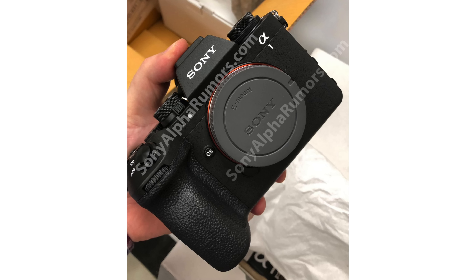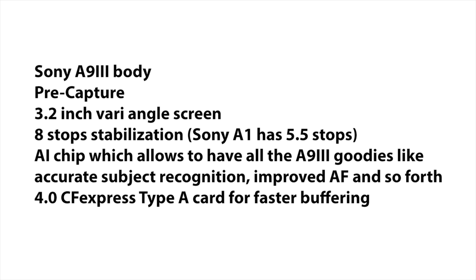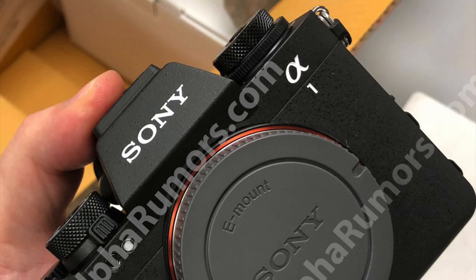We already saw the images of the Sony A1 II so we know it will have the same Sony A9 III body, which is an improvement over the Sony A1. It will have pre-capture and the 3.2-inch vari-angle screen. It will have 8-stop image stabilization from the A9 III, up from the 5.5 stops of the A1. It will obviously have the AI chip of the A9 III with accurate subject recognition and improved autofocus. It should also have the new CFexpress 4.0 Type-A standard, which doubles the read and write speed on your cards, improving the buffering time on the Sony A1 II.